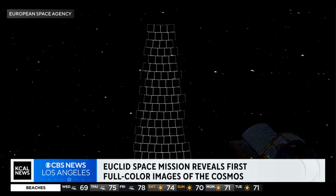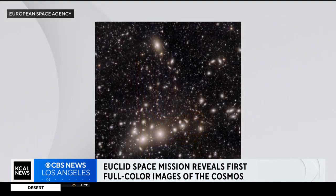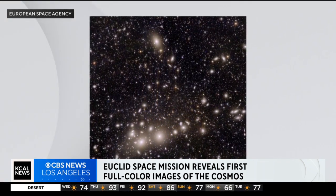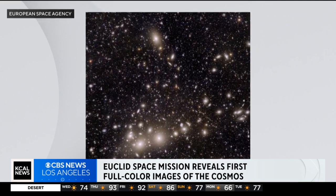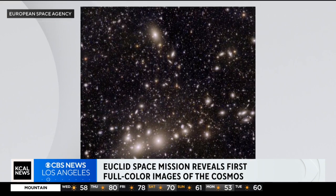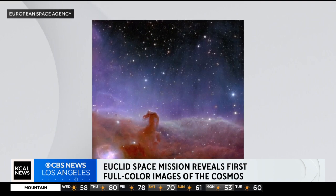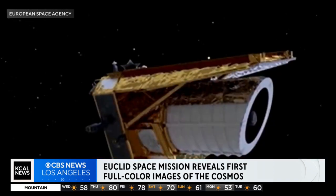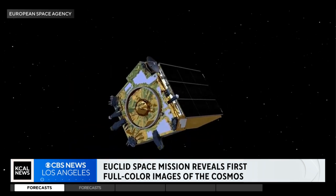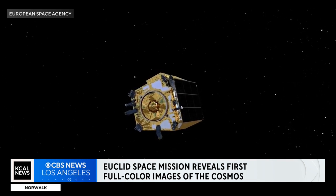What does Euclid want to see or study? It wants to study dark matter and dark energy that we've never been able to see before. Dark matter basically organizes the cosmos in our universe — it organizes everything — and we're going to learn so much more about this mystery of the dark energy and dark matter out there. That's Euclid's main focus.